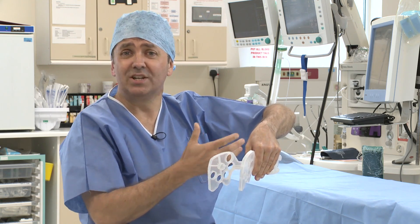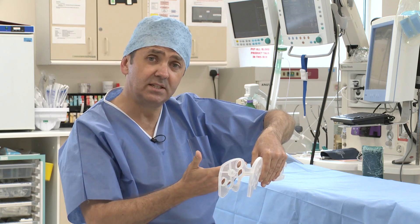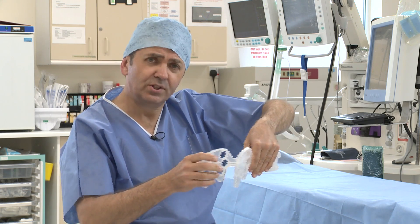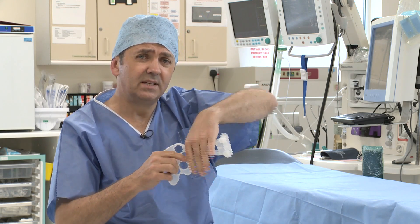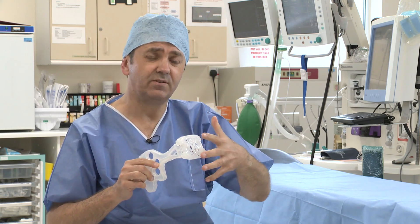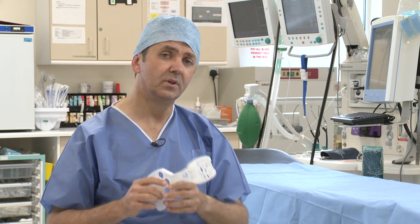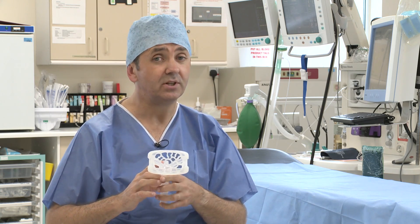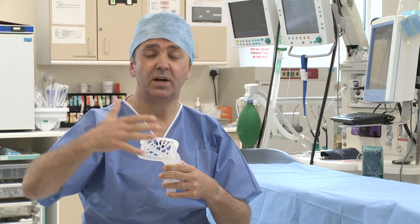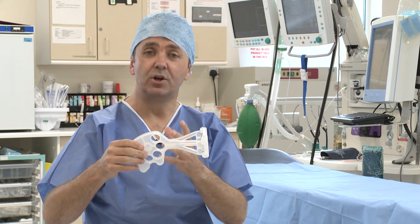Remember that immediately after childbirth, the genital tract is very lax, having just been distended by the foetal head, and so it's easy to insert. And yet, once inside, the arms are brought together, which opens up the platform, providing a large, smooth, rounded surface against which the uterus can be compressed with a hand on the abdomen. The holes in the platform allow blood to pass through it when the compression is released — this is vital for assessing whether the bleeding has stopped and for preventing the build-up of blood behind the platform. The handles are deliberately bulky to prevent over-insertion.